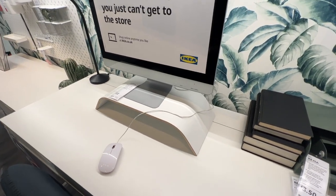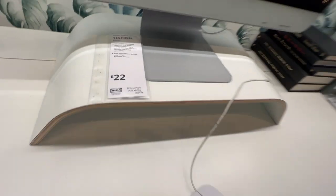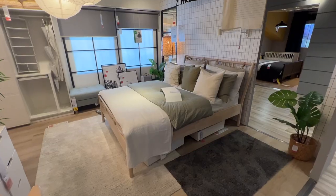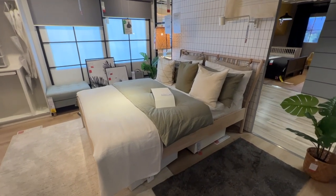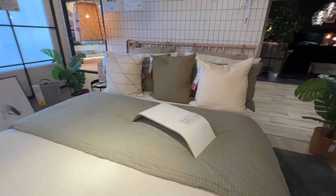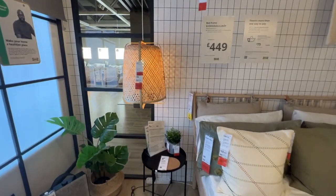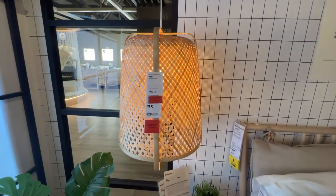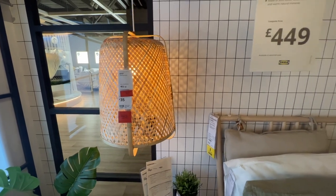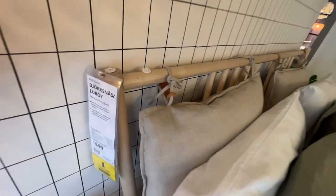I also really liked this PC holder - we saw it in the office section to raise your monitor, but also in the bedroom section so you could use it for breakfast in bed or working on your laptop. You can actually move it around, which I thought was really cool. And I loved the light they had in this bedroom space - we've been looking for one like this to hang over our bath in our en suite. This one was £35, but there were quite a few in store like this.